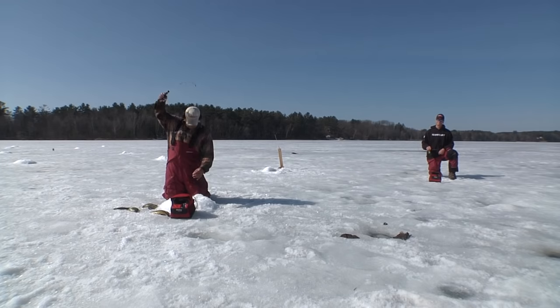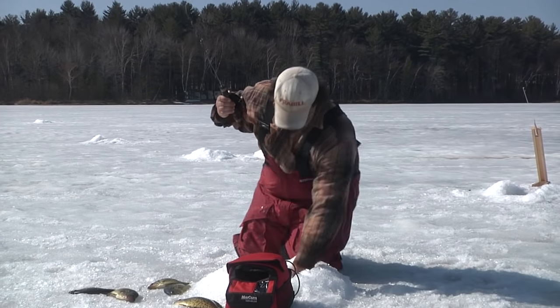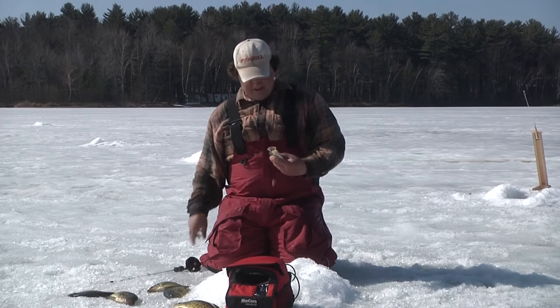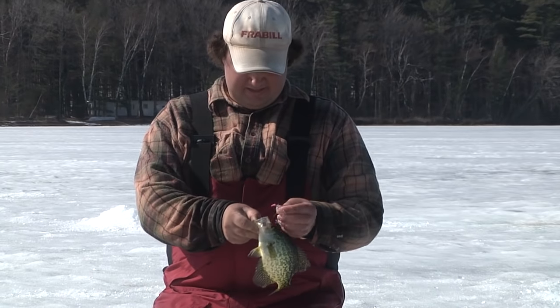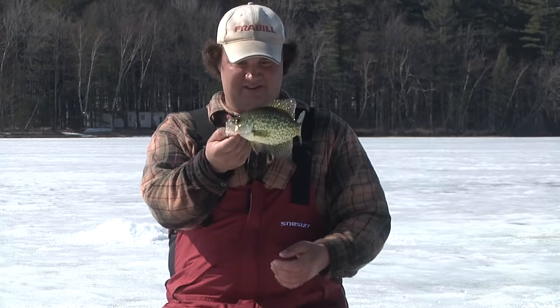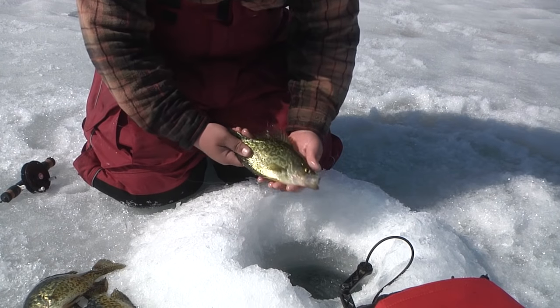Got one — jumped out of the hole for me. Nice! Just sight fishing — looking at that little trailer, and as soon as that disappears, there you go. Let that one go, we've got plenty for dinner.